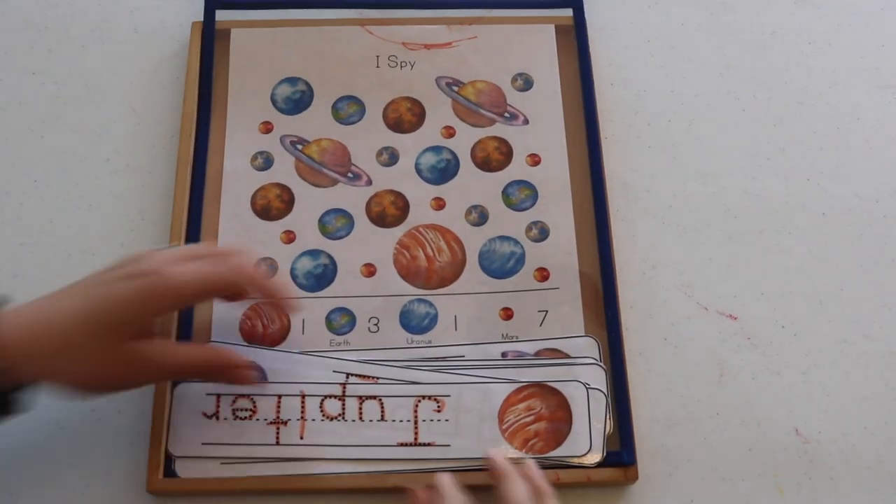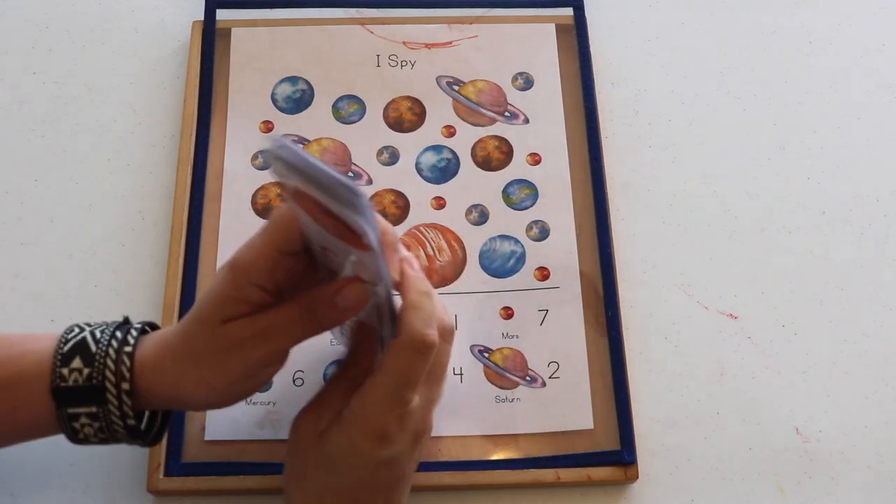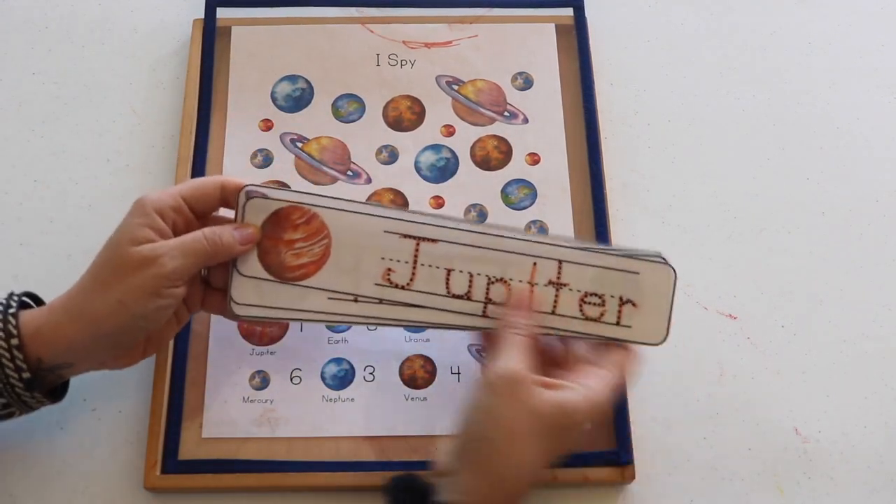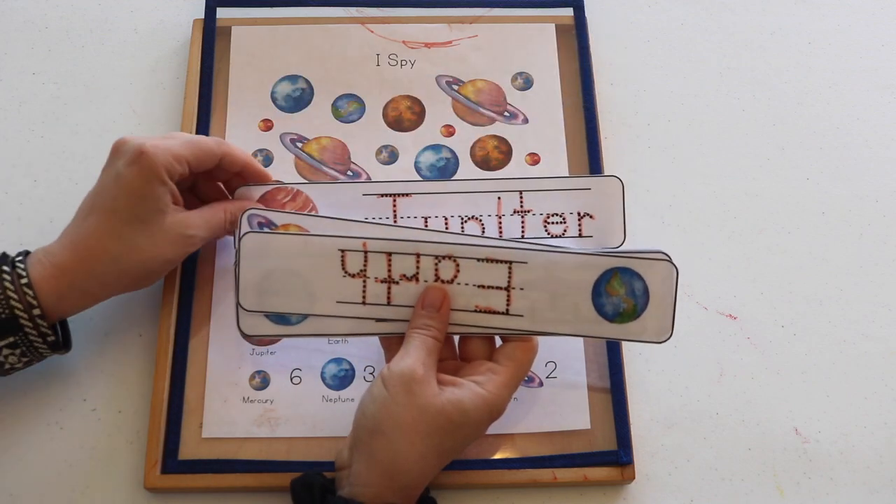Planet names tracing strips — I normally place these into a binder ring, but as I was getting ready to do so, Bella began to sequence them in their ordinal position.